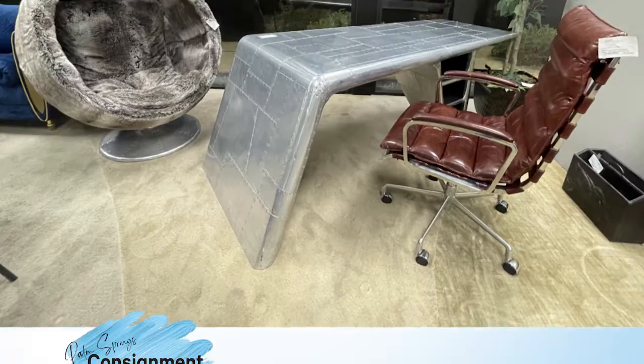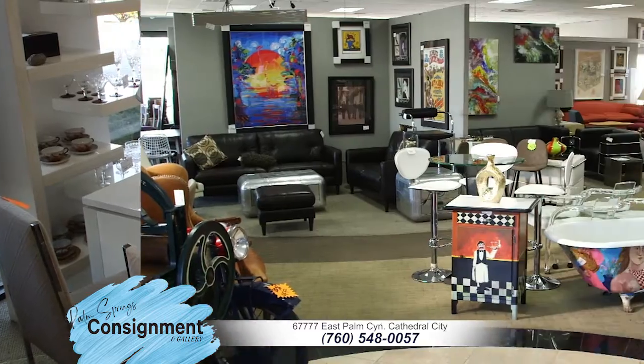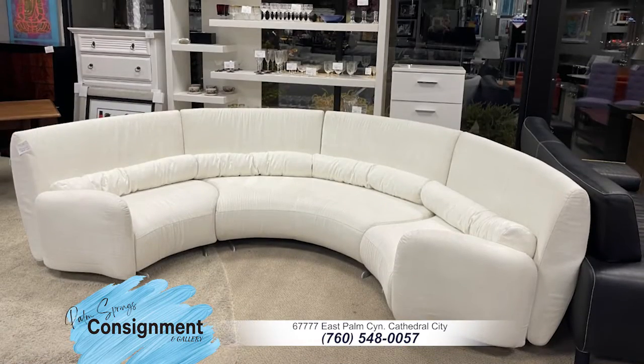Find that perfect addition to your home, from mid-century modern to contemporary furniture and accessories. The new Palm Springs Consignment and Gallery is now open on Highway 111.